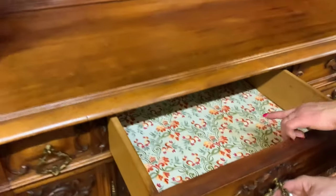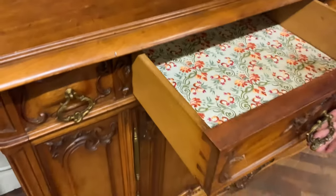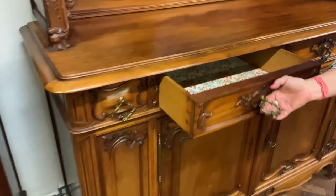I'll pull the drawer open so you can see — it is lined in shelf paper. You could remove that, but it's a rather tasteful, pretty design.